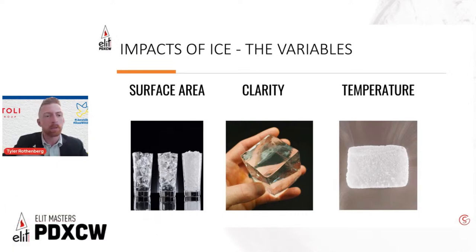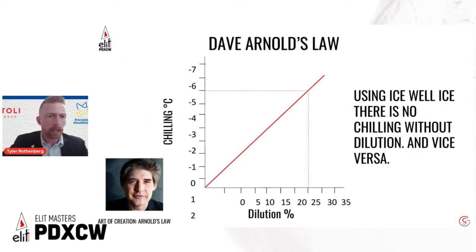Dave Arnold talks about the matrix of chilling and dilution. With flat hotel ice — high surface area, low volume — it dilutes extremely quickly, and what's happening is dilution and temperature drop are growing at the same rate. So by the time you're at the right dilution point, your drink is going to be over-diluted. You need to manage ice type to defy that — increasing temperature drop without over-diluting, which comes down to less surface area and more volume.